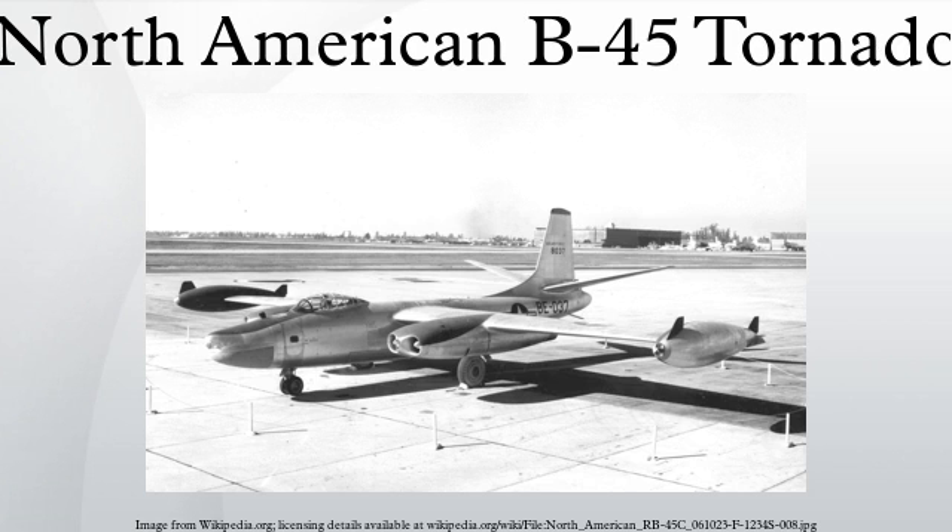The B-45 began development in 1944, when the U.S. War Department, alarmed by German jet bombers like the Arado Ar 234, called for a new family of jet bombers grossing between 80,000 and 200,000 pounds. The proposal from North American Aviation won, and on September 8, 1944, the company began production of three prototypes based on the NA-130. The end of World War II resulted in the cancellation of many projects, but in 1946, rising tensions with the Soviet Union caused the U.S. Air Force to assign higher priorities to jet bomber development and production.